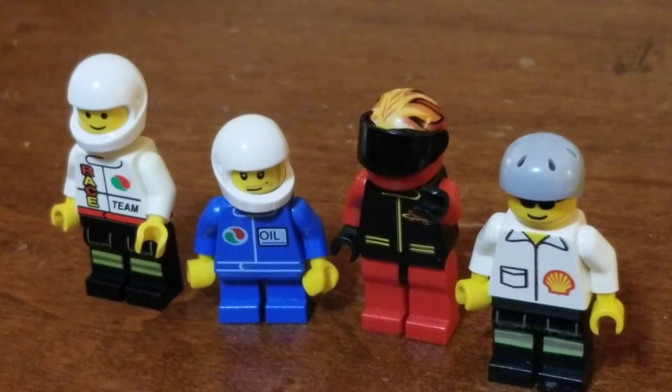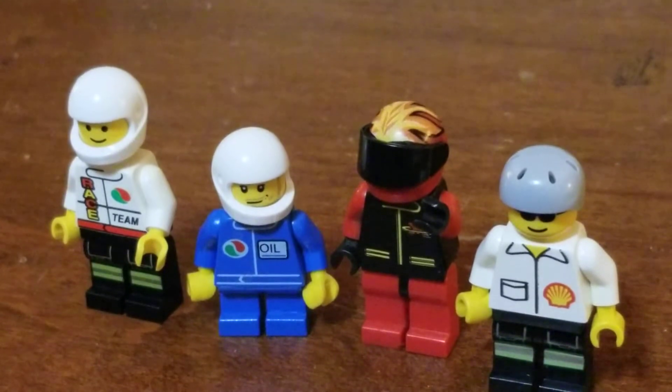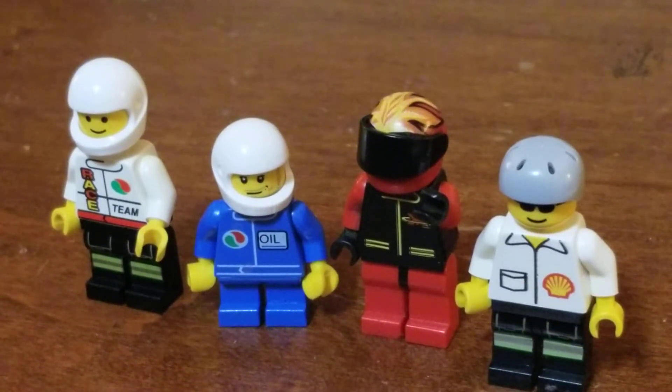Welcome back to Deuce Me Campers diecast racing and sometimes fish. Say hello to my newest race crew — made them at the build-your-own Lego guy at the local Yesteryear's Fun Toy Store.